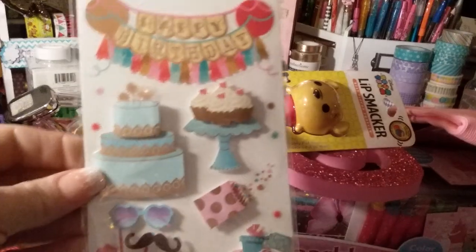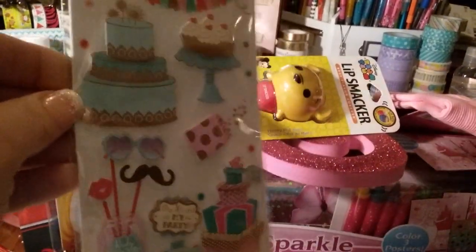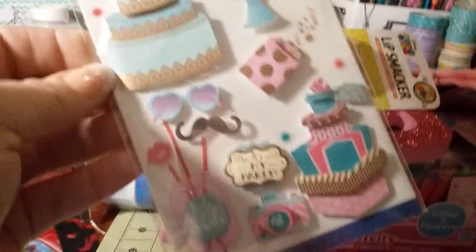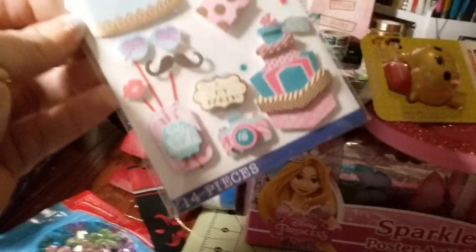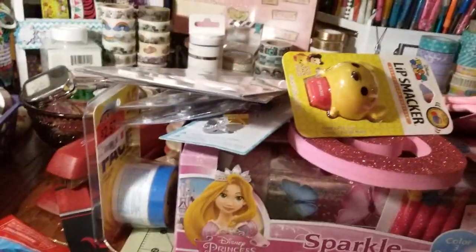These ones I thought were really pretty — just a happy birthday set. It has the banner, the cake, and these are 3D. There's a little bag — I don't know if that's confetti or little candies. And they have photo props, which is so cute — a little camera that says 'my party.' I got two of those because they're cute.